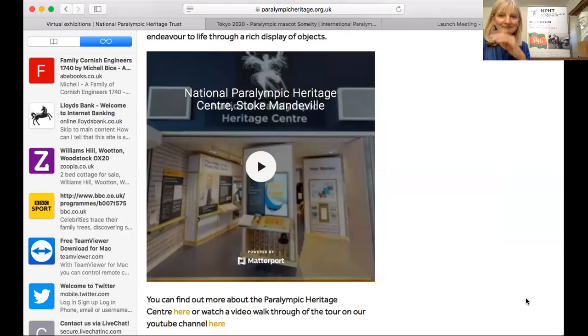Just bear with me a minute while I share the screen and bring up our website. On our website you can see something that says 'National Paralympic Heritage Centre Stoke Mandeville.' I'm going to click on that and it's going to take us into a platform called Matterport, which is where we share this virtual museum.